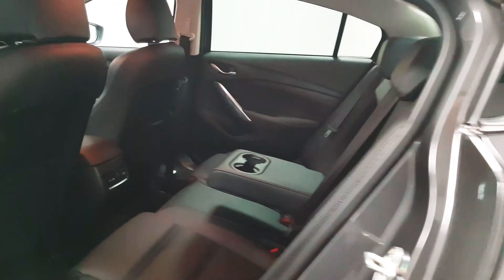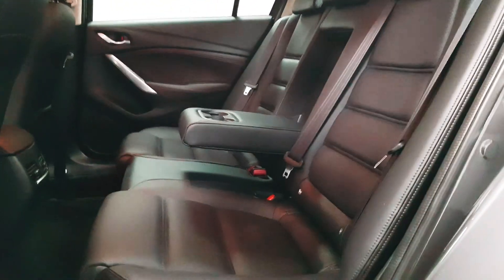As you can see, privacy glass is in place which will help cut down on glare and the temperature inside.